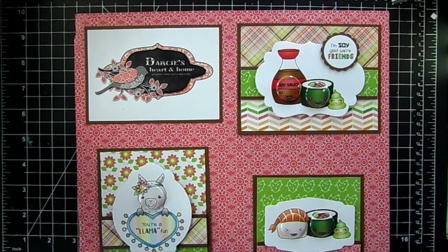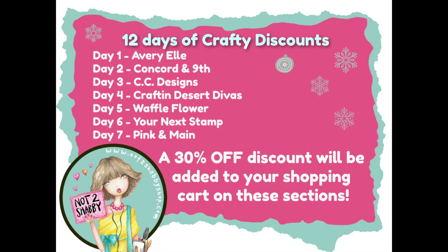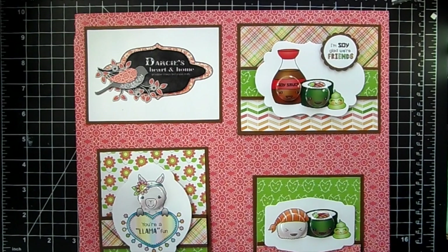I have my 12 Days of Crafty Discounts going on — today is day 7, so you'll see seven sections on sale in the shop for 30% off. If you add any items from those categories to your cart, you'll see the 30% off applied. Don't forget to add a coupon code for an additional percent off. Today's the last day to use the coffee code; otherwise you can use my coupon code 'Jamie' for 10% off.